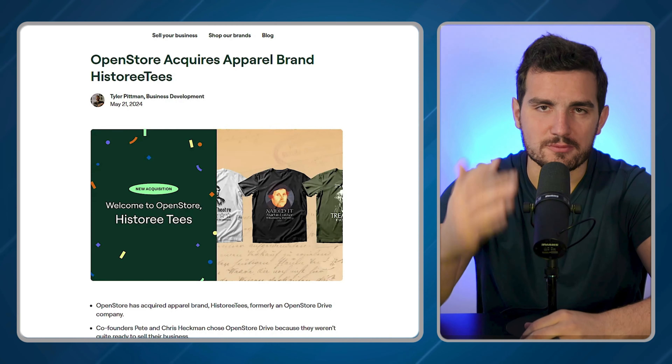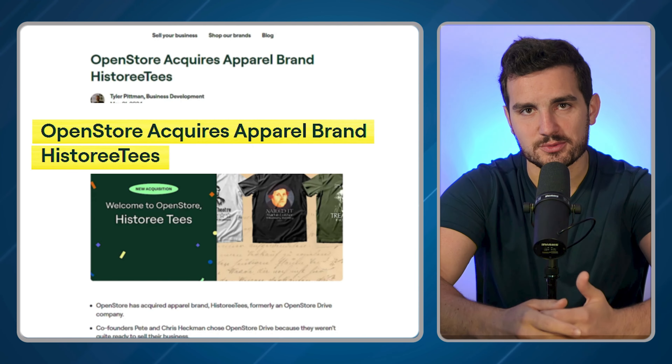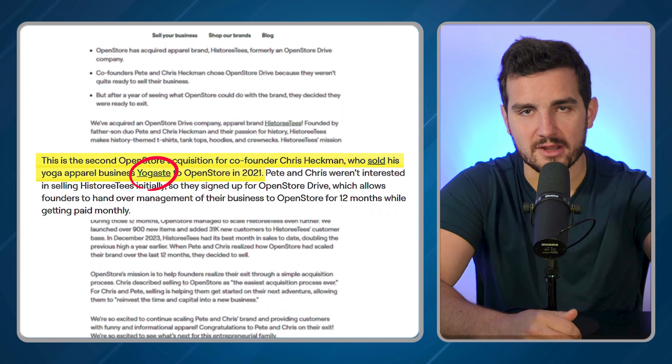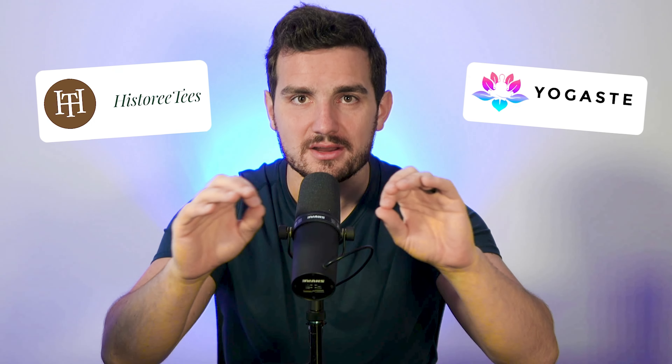Let's take a deeper look at the press release. OpenStore is noting that they just acquired History Tees, which was the name of the brand. Further down, they talk about how they also acquired Yoga Stay from myself and my other business partner a couple of years ago. The exciting thing about this is that I use the exact same strategy for both — they are essentially the same business, just in different niches.